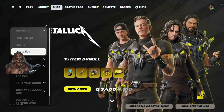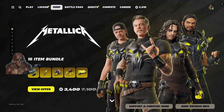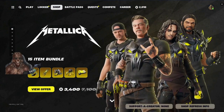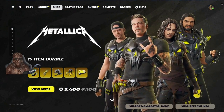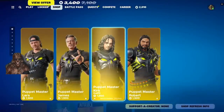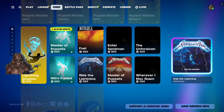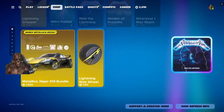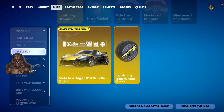I don't know why they don't sell these people in their bundles or whatever — selling them separately. Anyway, we got the Metallica bundle, and everything is sold separately down below. We got the Metallica Jaguar Lightning Ride Wheel.